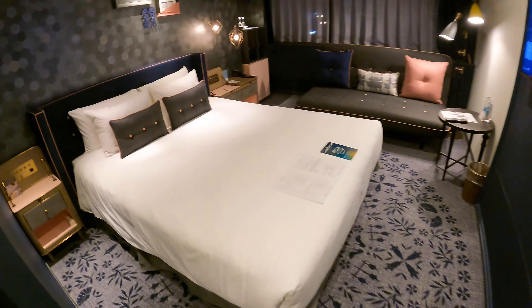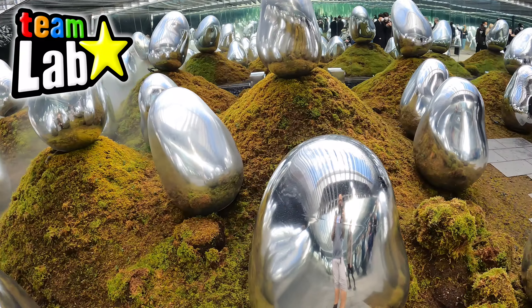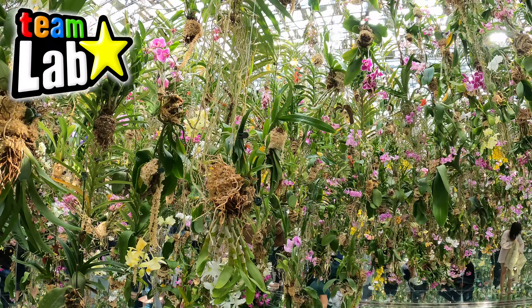Even if you're in Tokyo just for a few days, it's 100% worth visiting the TeamLab Planets. This mind-boggling, immersive digital museum is a wondrous thing to experience. So stay tuned for my tour.